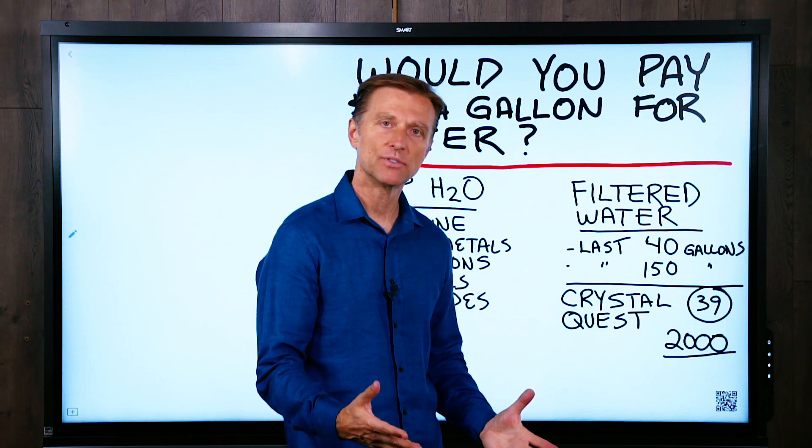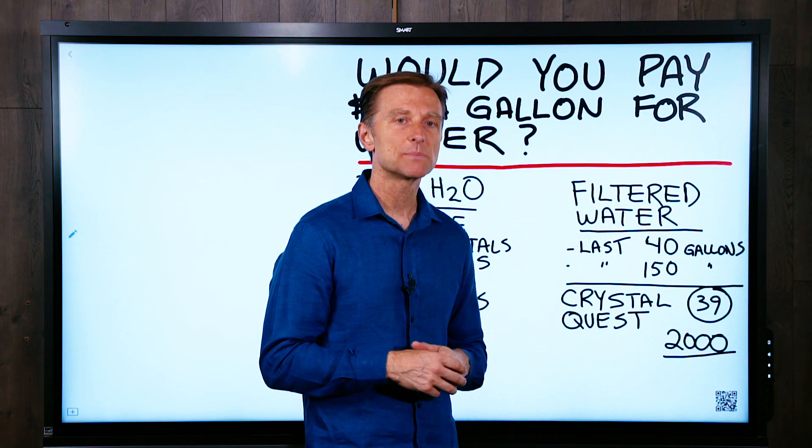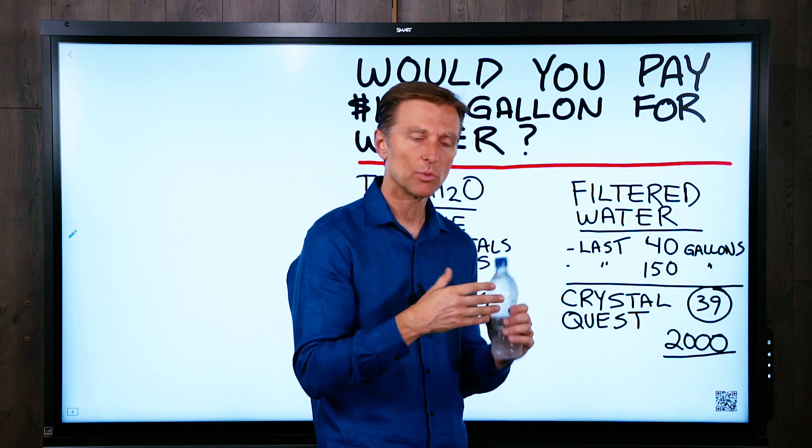Yes, you can get it cheaper if you buy different types of water or buy water in bulk, but it's extremely expensive. And plus, you're getting a lot of the plastic residue and chemicals that come along with this.